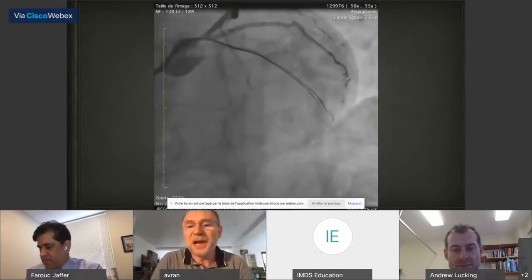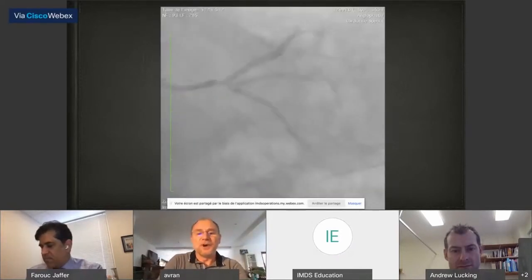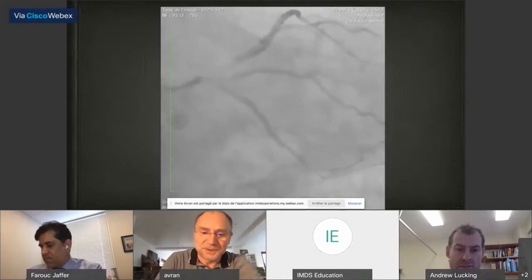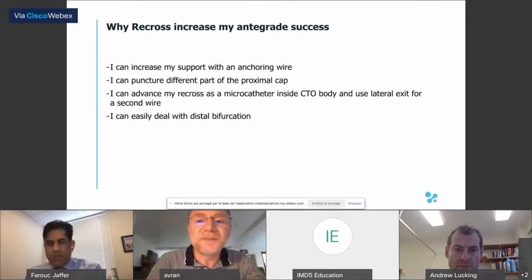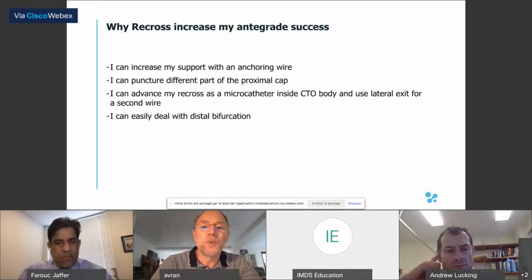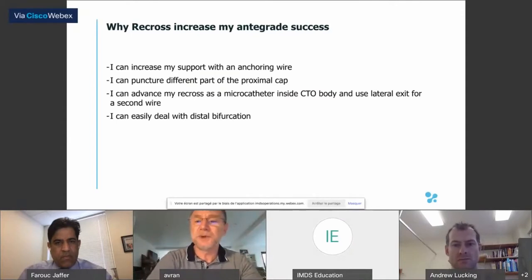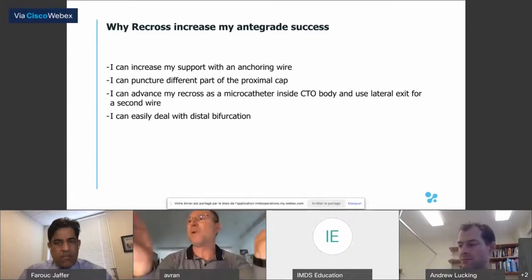Parallel wire technique works very well. But now, what next with the Recross? The Recross has increased my antegrade success because I can increase my support with an anchoring wire. I can puncture different parts of the proximal cap, advance my Recross as a microcatheter inside the CTO body, and use the lateral exit for parallel wire technique. I can also easily deal with distal bifurcation.